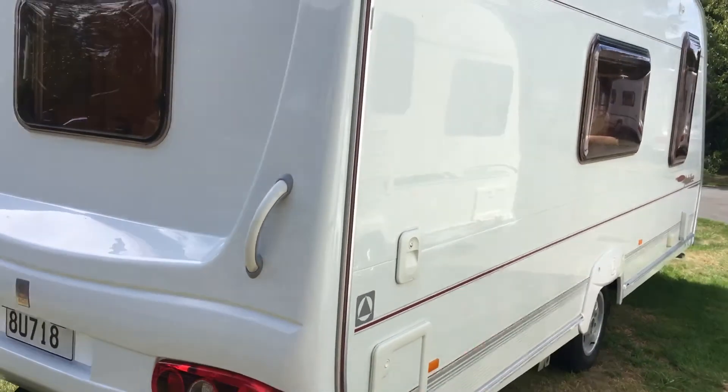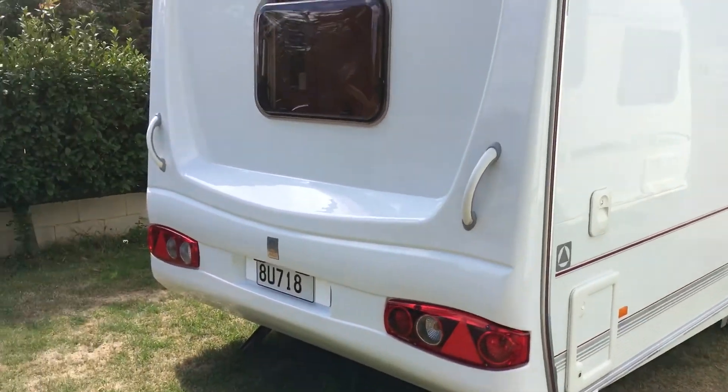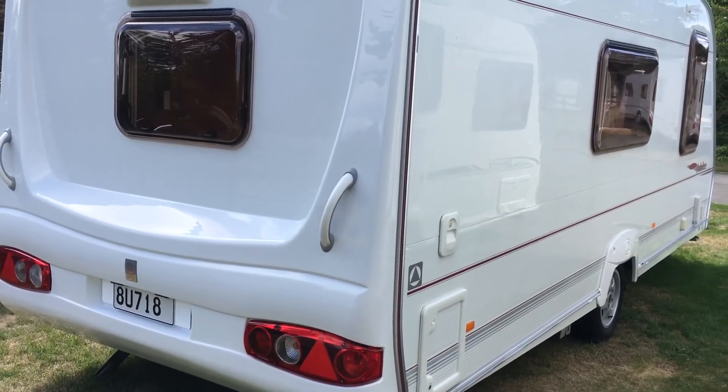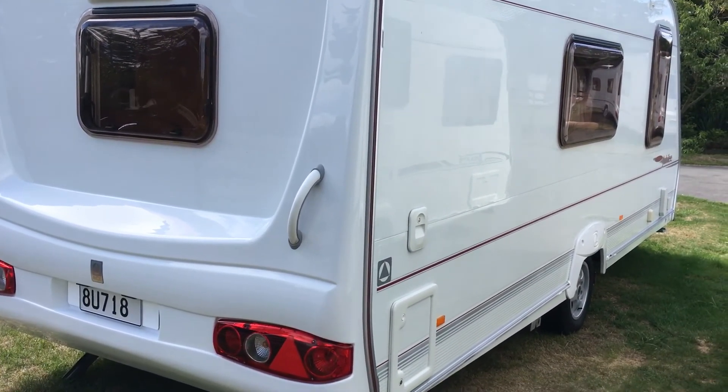There you have it — a nice, very clean, very tidy, very sought-after Ace Jubilee 2005. Please give us a shout or come and have a look. Give us a call to make an appointment. Thank you.